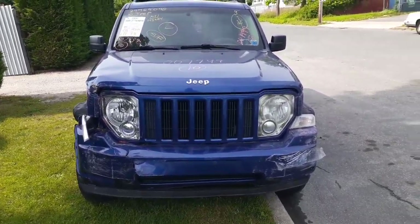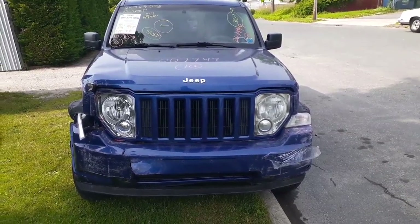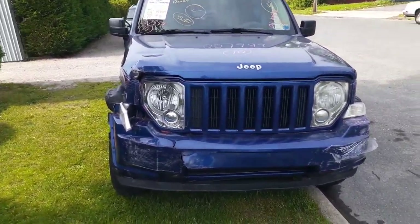Newest vehicle to the inventory: 2010 Jeep Liberty Sport, 3.7, automatic, 4x4, 143,000 miles. As you can see, the thing was hit in the nose.